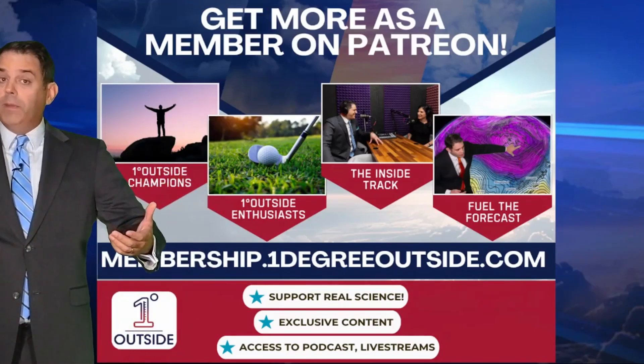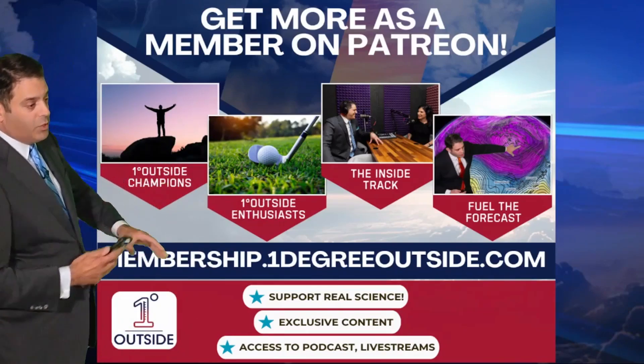If you'd like to support our mission, we thank each and every one of you who do. Membership.OneDegreeOutside.com.